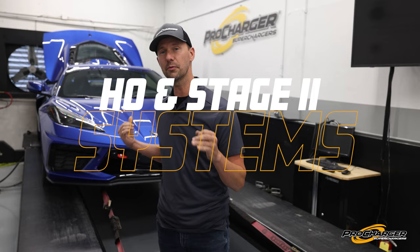The HO system is at five pounds of boost still, and the Stage 2 system is checking in at 7.5 pounds of boost. What does that mean to you? Big freaking power. So let's get on the dyno and make some pulls.